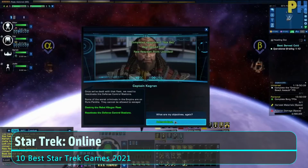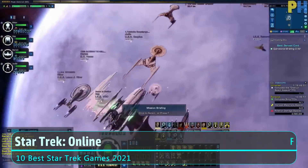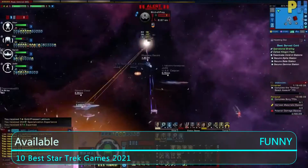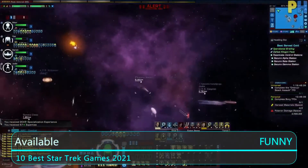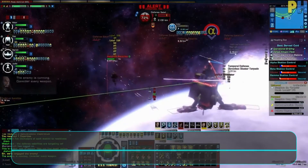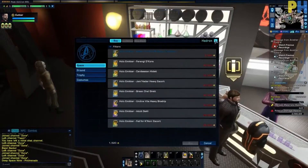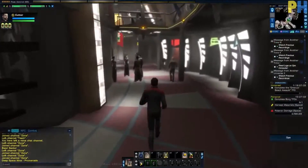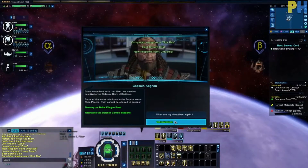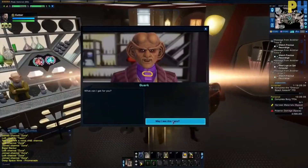At number one we have Star Trek Online. Star Trek Online is one of the best Star Trek video games. Its design makes it suitable as a massively multiplayer online role-playing game. Set 30 years after the events depicted in the film Star Trek Nemesis, Starfleet faces different competitors such as the Romulans, the Borg, and much more. Their deal with the Klingons has also fallen apart, leading to restored conflicts.